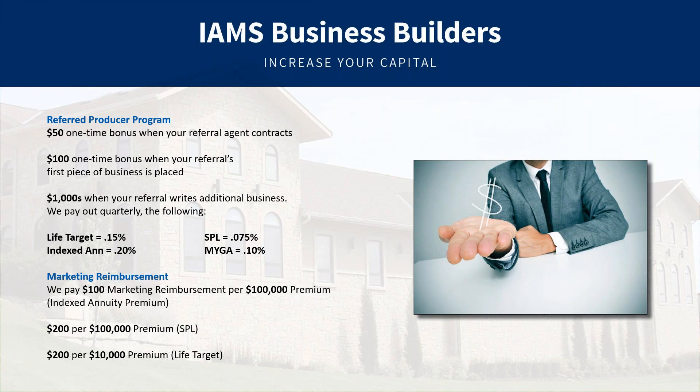Another program we have is a Referred Producer Program. If you've been in the business any length of time, referrals are as important to you as they are to us — we always appreciate those. When your referee gets contracted, it's $50; when they write a piece of business, it's $100. You also earn a bonus on all the business they write, paid out quarterly. If you've got someone who might benefit from our services, shoot your marketer at IMS a call and they'll be happy to follow up.